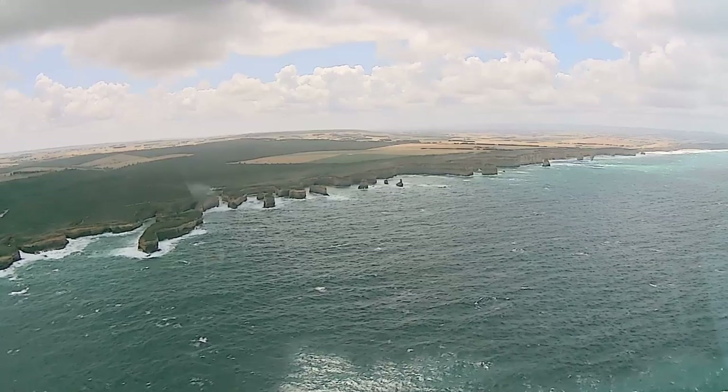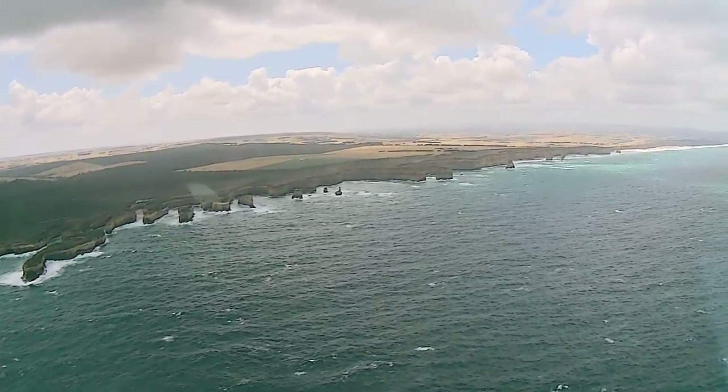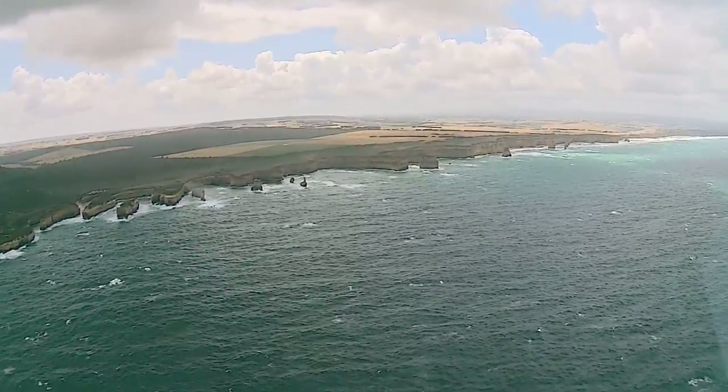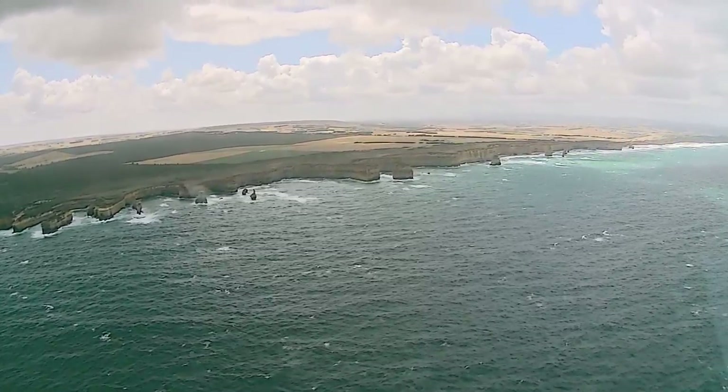Just to the right of that you can see the long skinny feature — that one is the Razorback Ridge. Then to the right, the one that looks like two joined together is known as the Salt and Pepper Shaker. And then to the right of that again, the two with the square bases are known as the Twin Sisters.